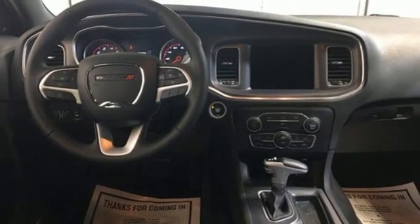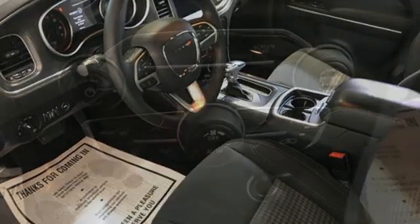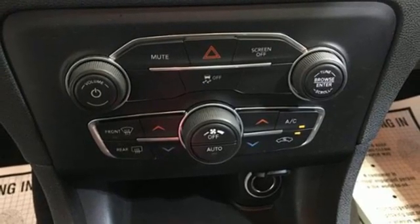Manual tilting steering column, V6 engine, aluminum wheels, four-wheel drive and Wi-Fi hotspot.